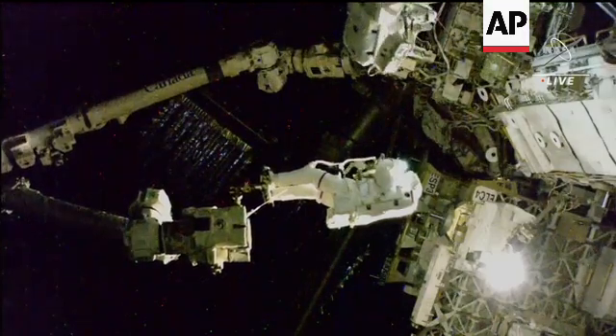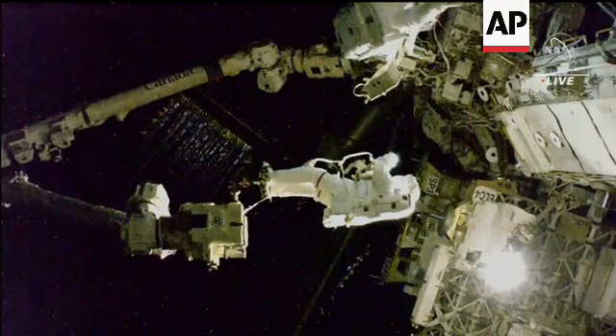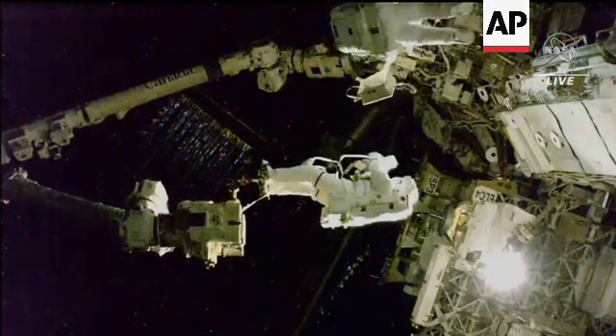Throw it on your mini workstation. After that, we'll have you back at Stanchion Alpha. All right, that's in work. All right, we'll go get it.